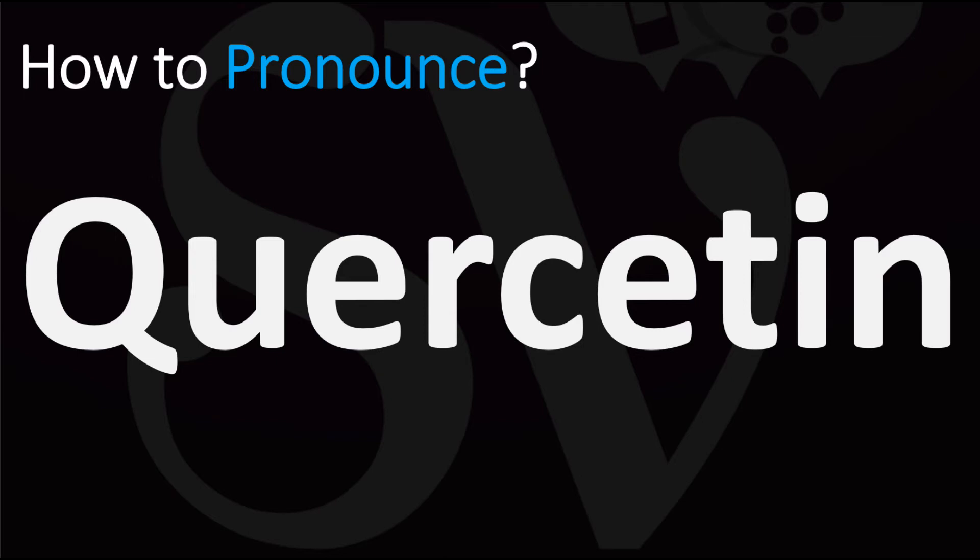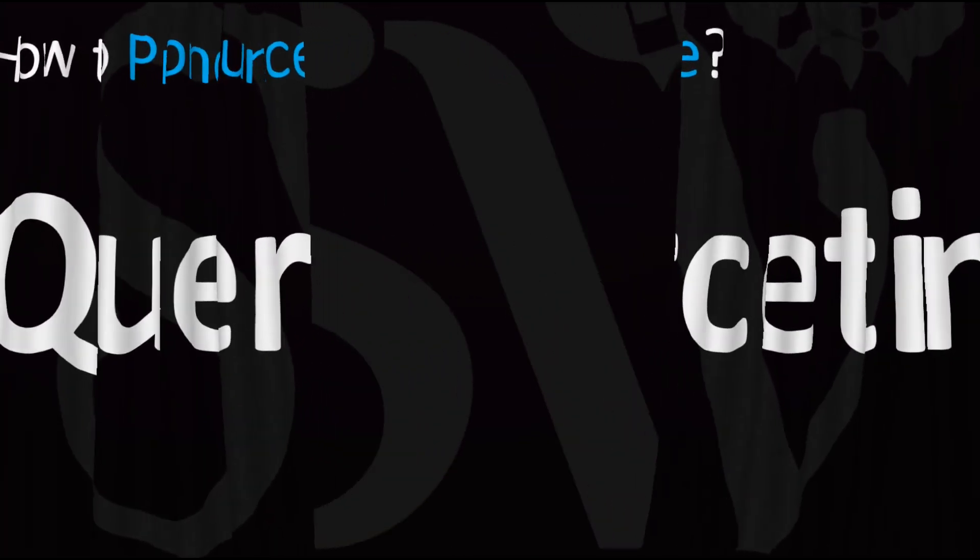In British English it is said as quercetin. In American English, however, it is normally pronounced as quercetin. Now you know — more videos here on how to pronounce more interesting names whose pronunciations aren't always obvious. I'll see you there to learn more.